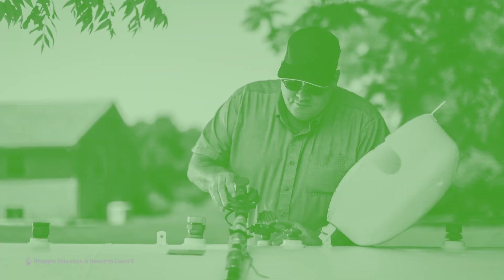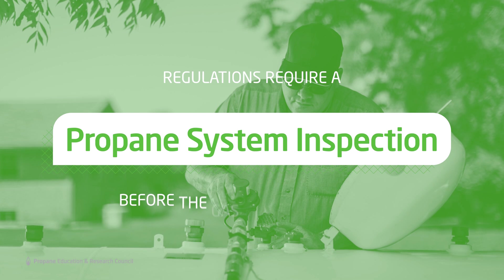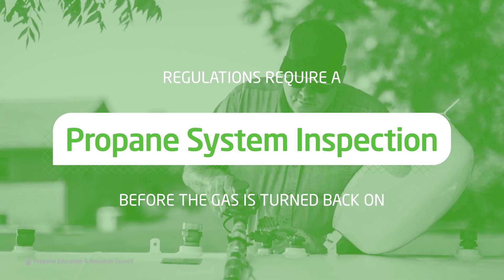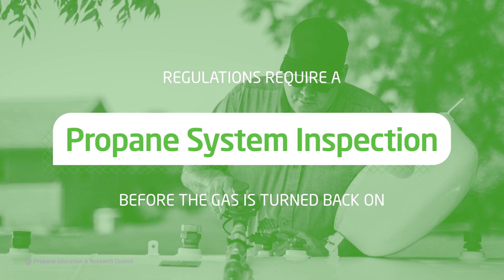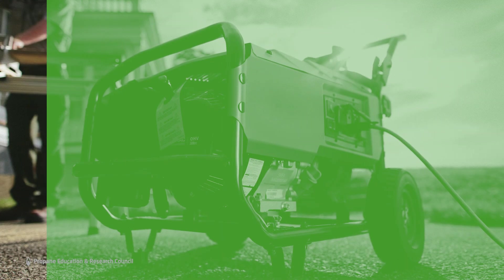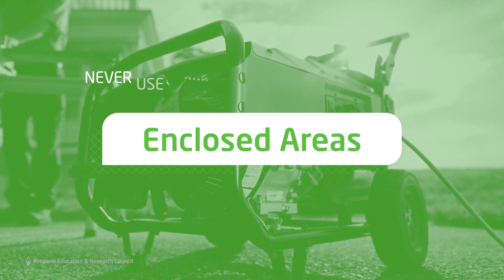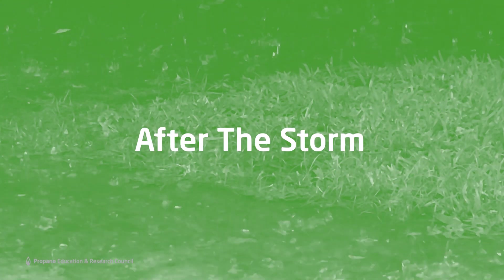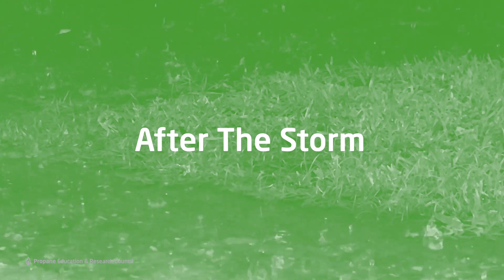Most importantly, if you do shut off your gas, regulations require that the system is tested by a qualified person before the gas is turned back on. And remember, if flooding causes a power outage, you should never use outdoor propane equipment in enclosed areas. If flooding damages your property, use extreme caution as you evaluate the condition of your home and structures, especially when it comes to your propane system.